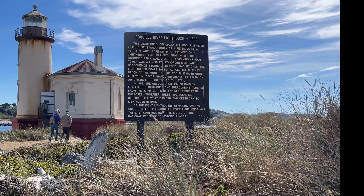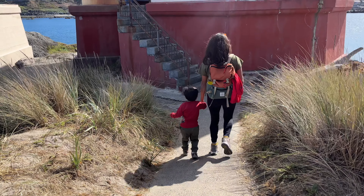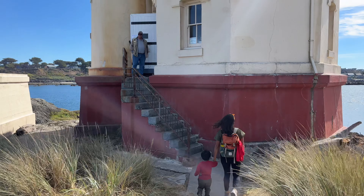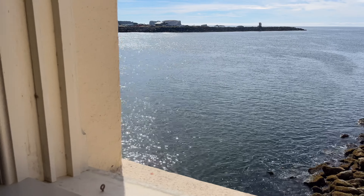We're in the city of Bandon and we're here at Bullard State Beach Park, seeing the Coquille Lighthouse. The lighthouse, originally named Bandon Light — Coquille River Light — was commissioned in 1895. First lit on February 29th, 1896, the light guided mariners past the dangerous shifting sandbars into the Coquille River and harbor at Bandon.